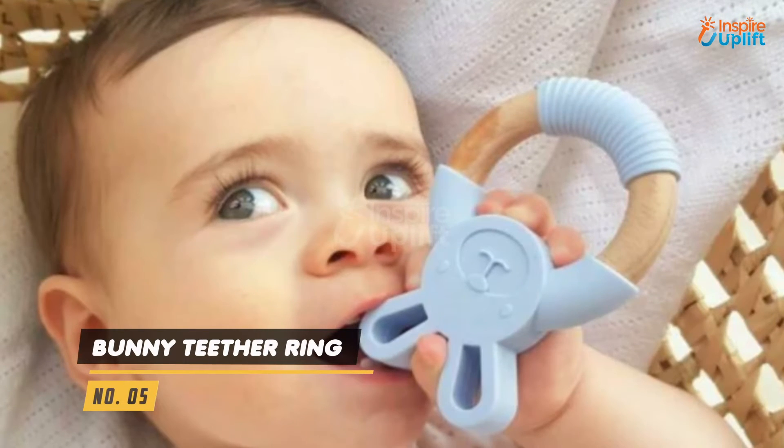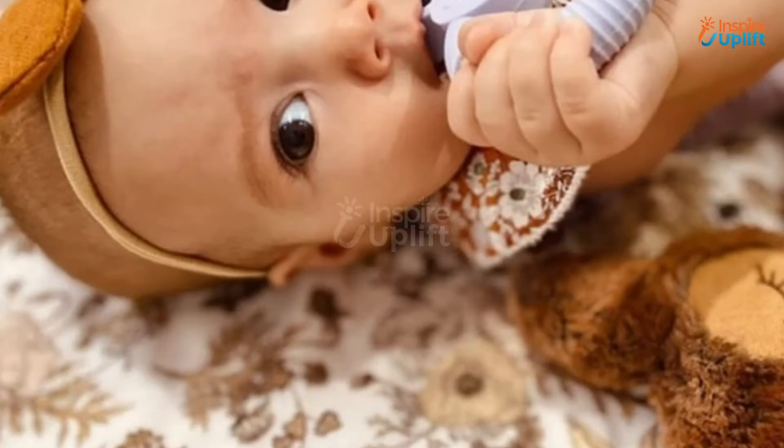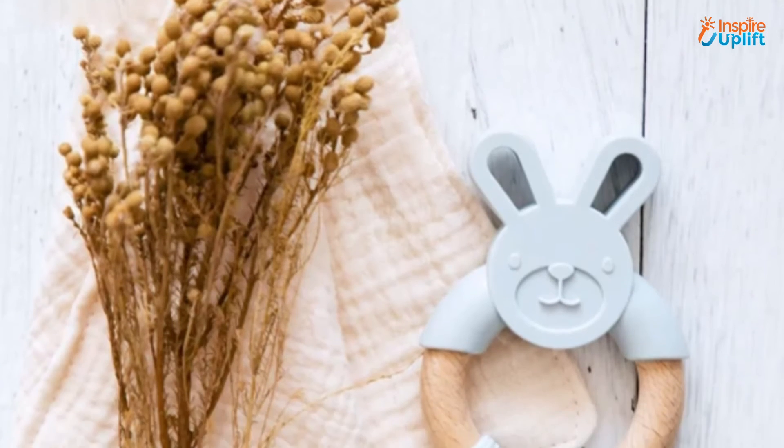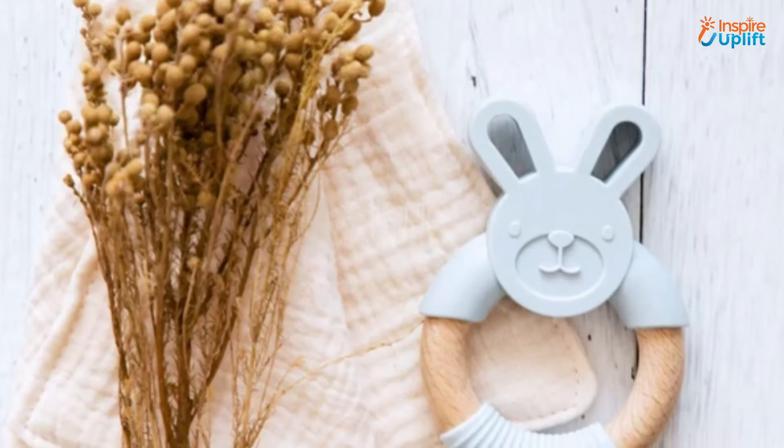At number 5 we have bunny teether ring. This bunny teether is made of silicone, giving it an ideal chewing texture. Chewing this teether toy will soothe the pain of gum aches and minimize baby crying during the day and night.